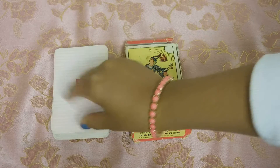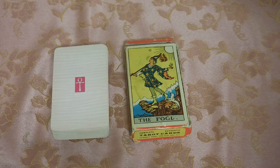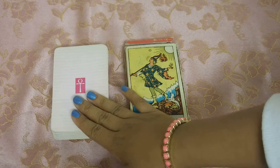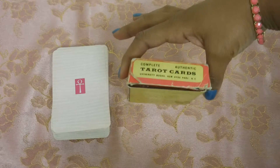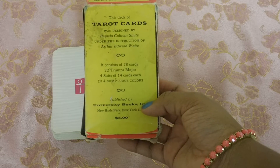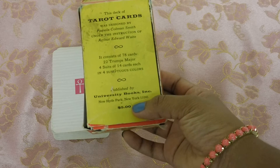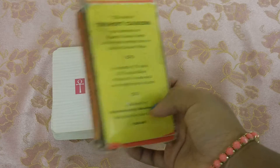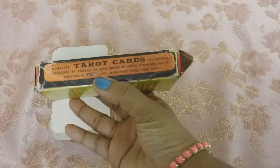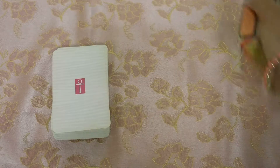I don't even have the exact name. You know how some Rider-Waite-Smith decks have the Centennial, the Morgan Guerrero, the Original, and so on — this does not have that. All I got was this box, and it says "the deck of tarot cards." It's University Books, Inc., New Hyde Park, New York. And it used to be sold for $5. That's incredible — and I will keep this box.